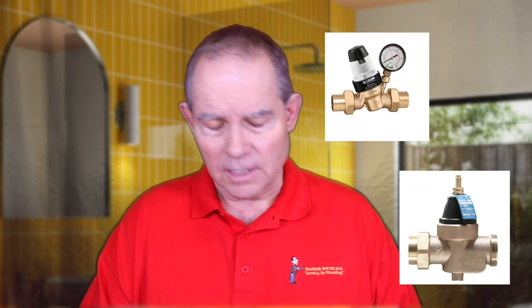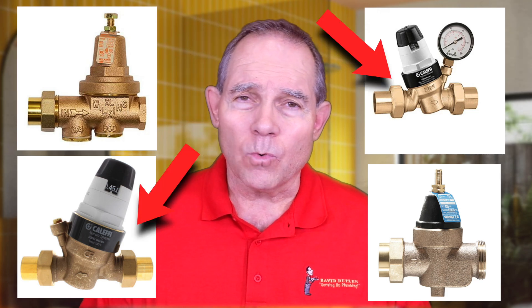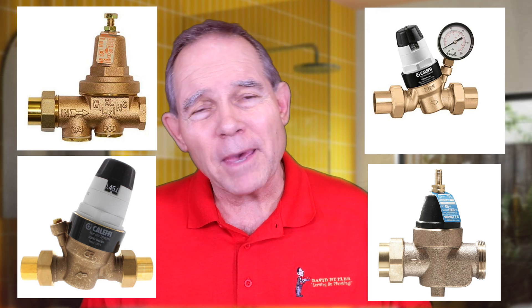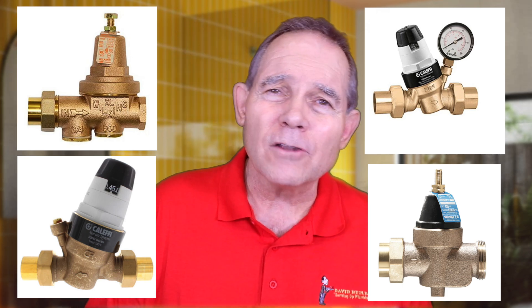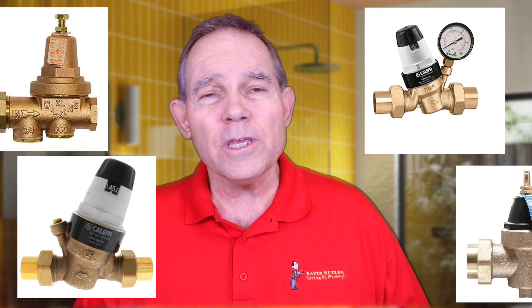There are many different manufacturers of PRVs — Watts, Calefi, Cash Acme, and Wilkins, all kinds of companies — and most of them are great valves. Some of them have different bells and whistles that make one preferable to another. As you can see in the picture, we have the Calefi and the Watts and just a few others. They're all similar. Here at Milestone, we use Calefi.